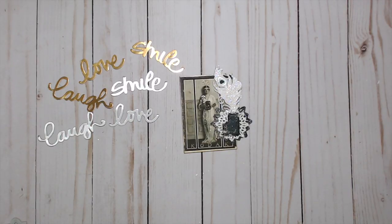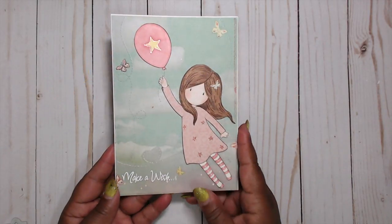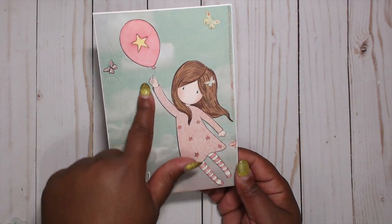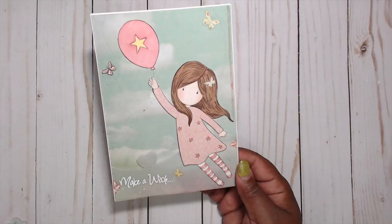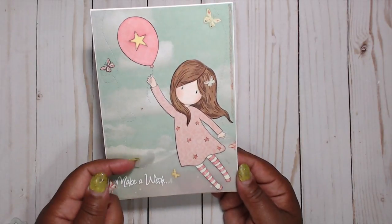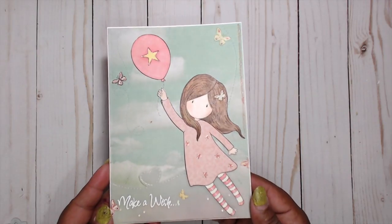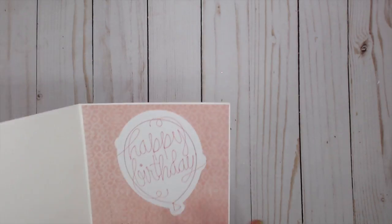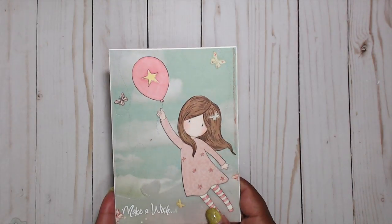You guys check her out at Paints and Glitter. Raquel also sent me a really cute birthday card — super adorable with a girl being pulled by a balloon and 'Make-A-Wish' in vellum. Really, really pretty. Thank you so much, Raquel.